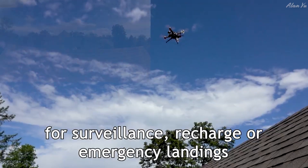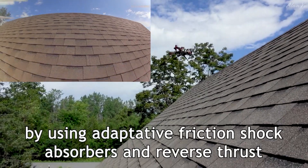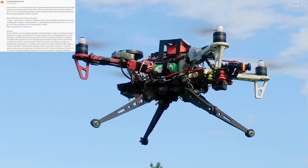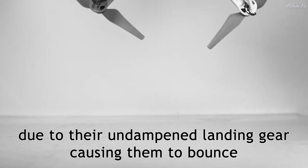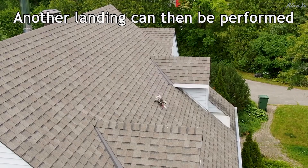It's kind of cool - you can see in the video it doesn't look like it's a smooth landing, but nonetheless it actually lands. The paper referenced here says it explores the use of lightweight friction shock absorbers combined with rapid thrust reversal to increase the landing envelopes of a quadcopter. The friction shock absorbers serve to dissipate the drone's kinetic energy, and the reverse thrust increases the maximum slope inclination at which it can land.